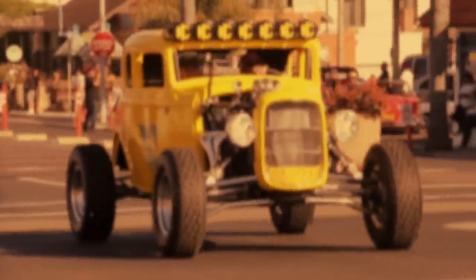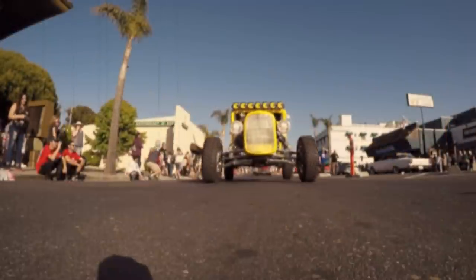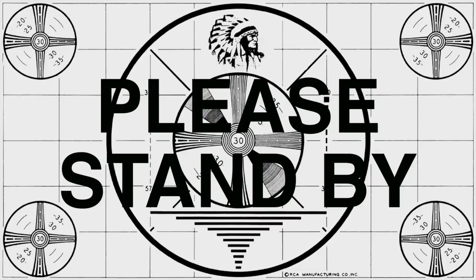Inspired by the classic movie American Graffiti, Rugged Radio set out to build one of the most iconic cars in American culture: Milner's 1932 Ford Deuce Coupe with a 5-inch chop. But here's the kicker — it will all be done with the 2018 Polaris Razor XP1.